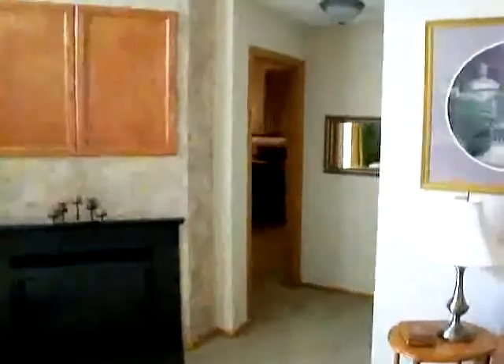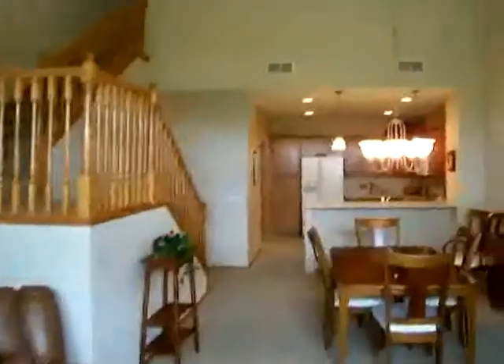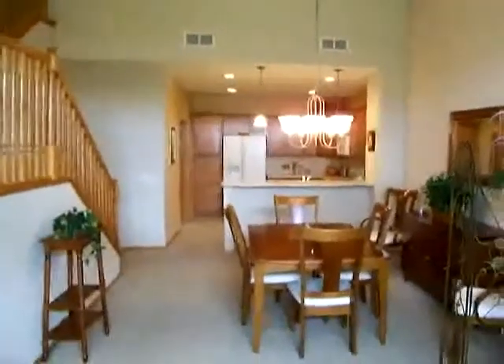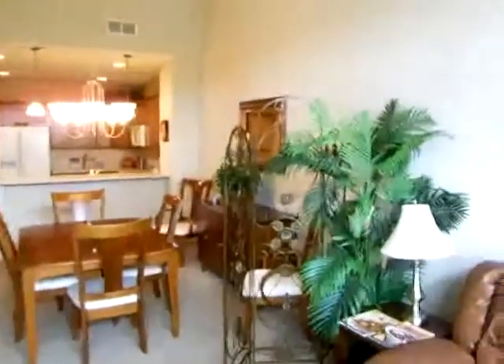That hallway goes into the master bedroom suite. Here's another view — you can see the stairs going upstairs to the loft. Huge vaulted ceilings, very open, very spacious. Into the kitchen area — wonderful.